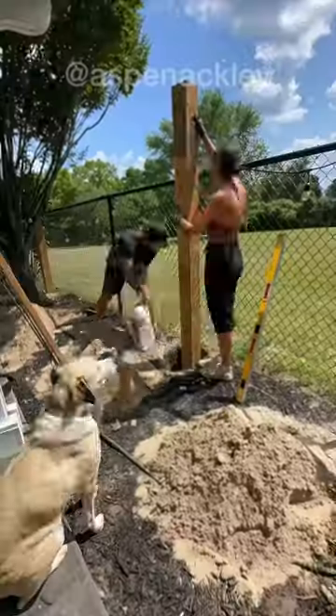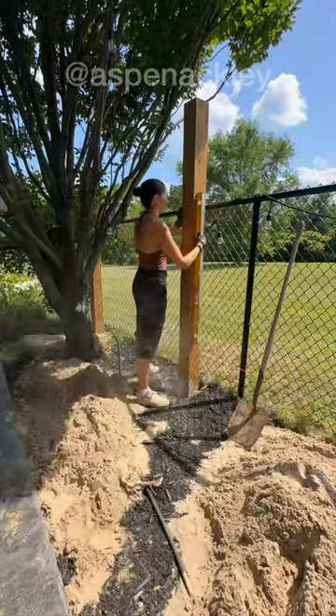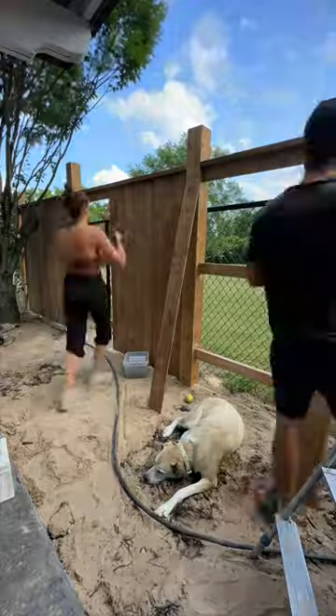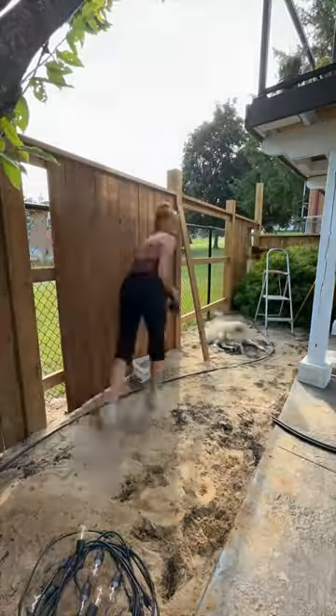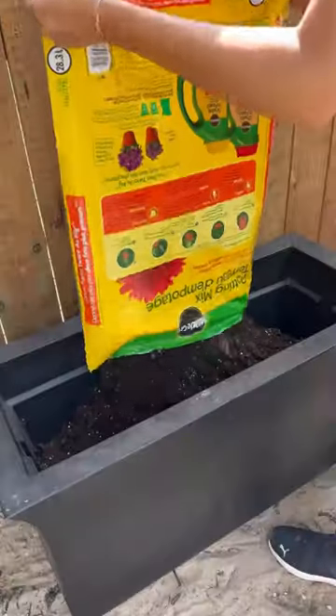We recently bought a hot tub, so to spare the neighborhood from having to see my husband in a speedo, we are beginning the journey of fully fencing our backyard. I'm just kidding — he doesn't wear a speedo, but we are fencing our yard. We installed chainlink here two years ago to help keep our dogs contained, but our goal is to fully enclose our property for privacy, which will be taking place over the next few weeks.